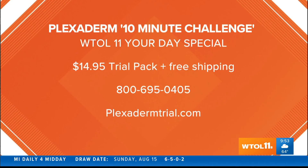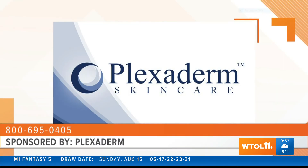Look at the confidence those people have in the afters! Our viewers can try Plexiderm today for just $14.95 by visiting the website on the screen or by calling the number. This is WTOL 11 Your Day — we'll be back in a moment.